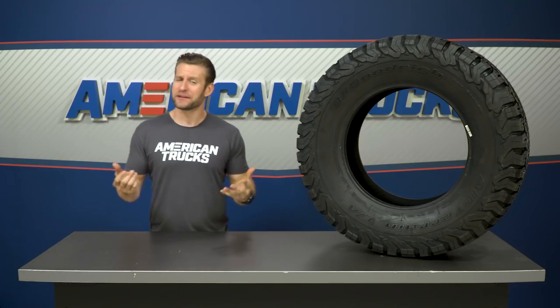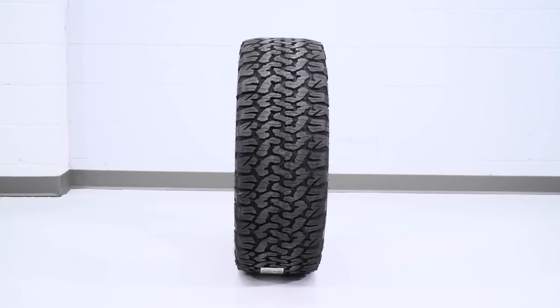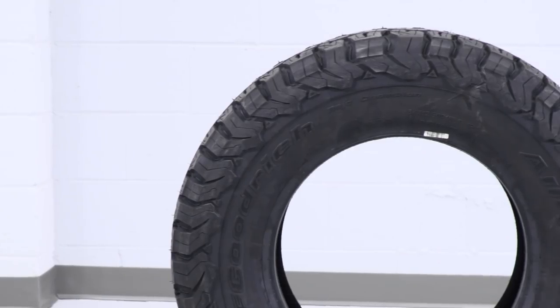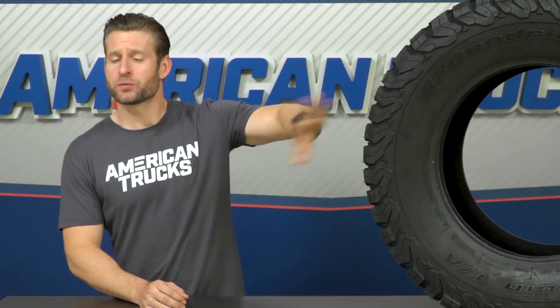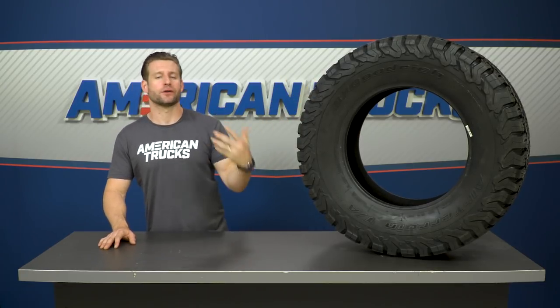BFG actually claims that the KO2 is their toughest tire yet, and that's very important not only for off-roading but also for worksite use where you're dodging obstacles like jagged concrete, rebar, and things like that. To make this tire tougher overall, BFG fortified the big weak spots — more specifically those sidewalls and shoulder area, which is where over 80% of all-terrain tire failures occur. They beefed up that shoulder area using what is called their CoreGuard technology, making this thing 15% to 20% stronger than the original KO tire, helping to prevent punctures.